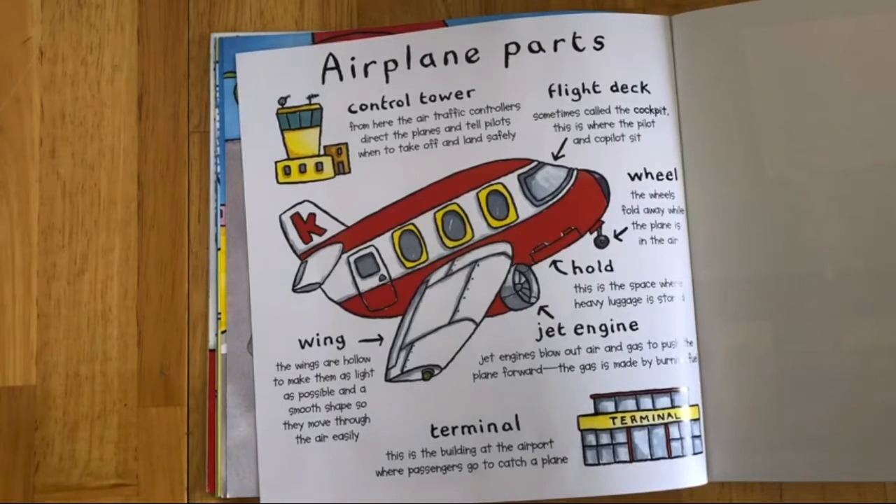Jet engine: jet engines blow out air and gas to pull the plane forward. The gas is made by burning fuel.